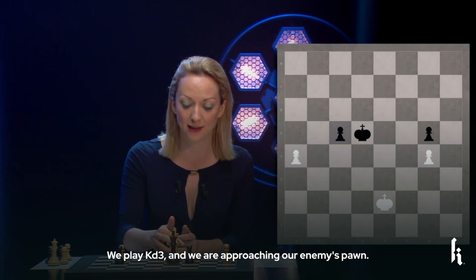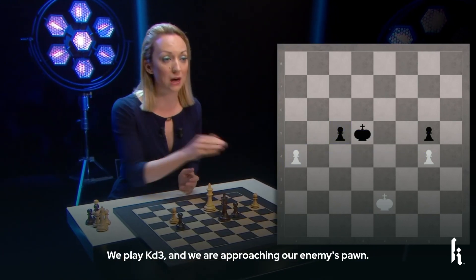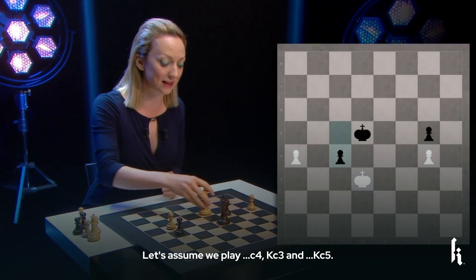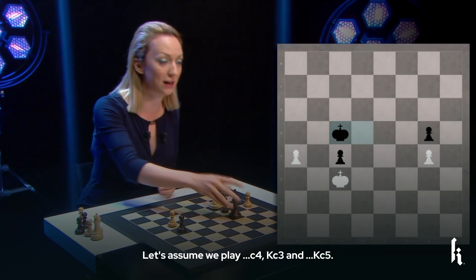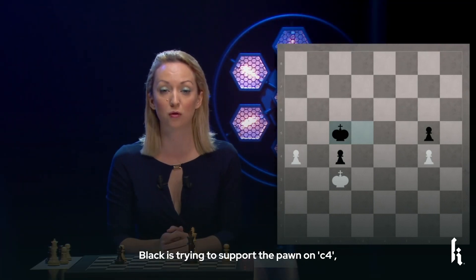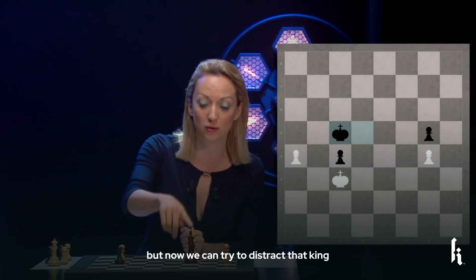Very simple. We are playing King D3, approaching our enemy's pawn. So let's assume we play C4, King C3 and King C5. Black is trying to support the pawn on C4, but now obviously we can try to distract that King with our outside passer.